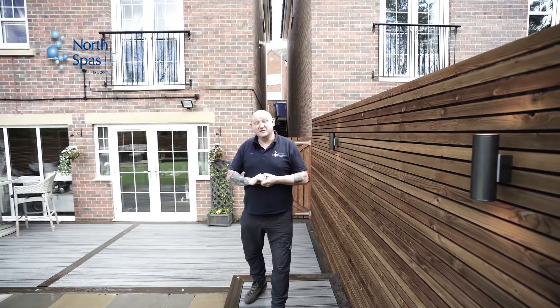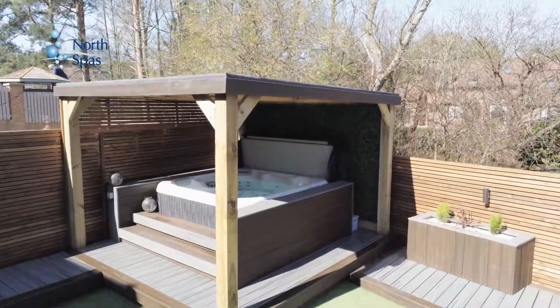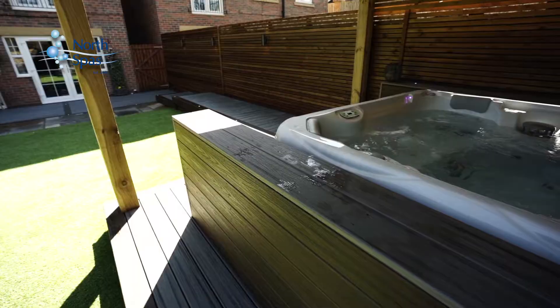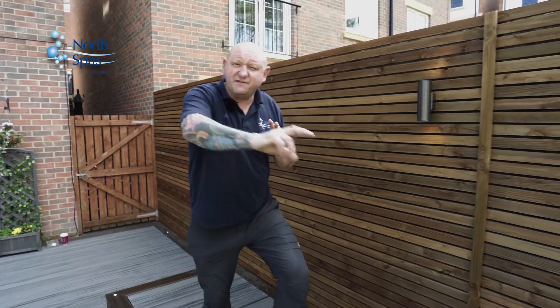And this is what we did. The final plan in this transformation was to create a garden that had a 360 feel.